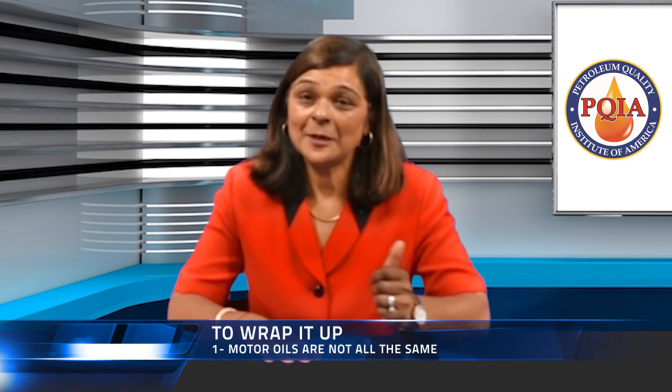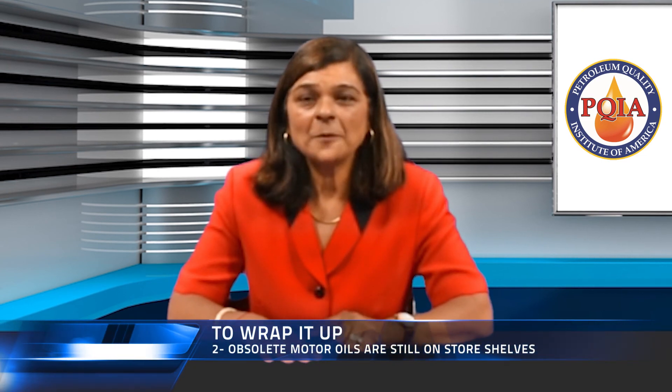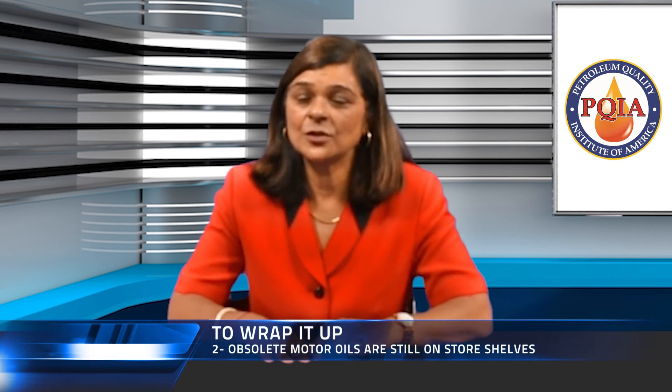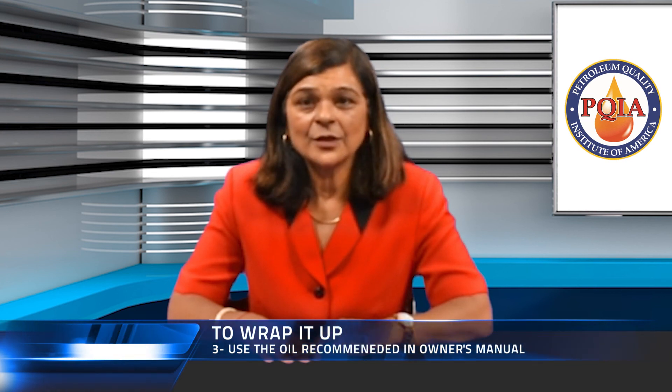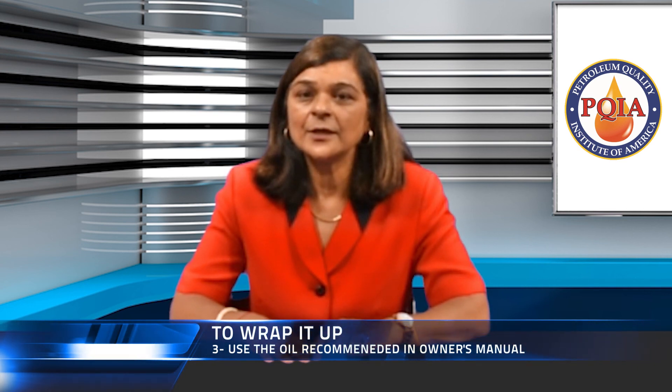Wow, this is a very informative chart. Where can our viewers find this? This chart is available on the PQIA website at www.pqia.org. To wrap it up: number one, motor oils are not all the same. Two, obsolete motor oils that can damage engines are still on store shelves. Three, read your car owner's manual and the labels on motor oil bottles before you buy to make sure you're buying the right oil for your car. Thank you. I look forward to seeing you at the lab for our next video.